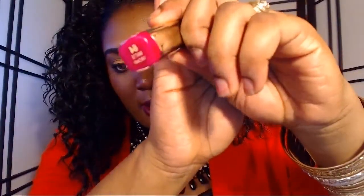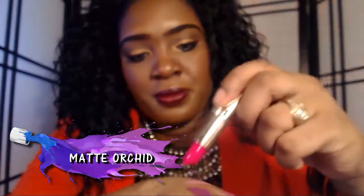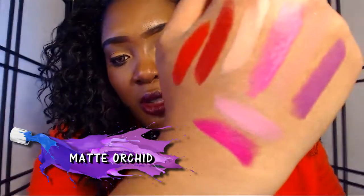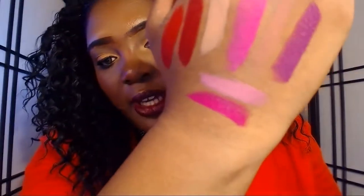The last matte is Number 64 Matte Orchid. Orchid is definitely going to be another one of my favorites — it'll probably be in a running with Diva. Matte Orchid looks so pretty. Look how gorgeous that is. This one is definitely more on the fuchsia side, whereas Diva was more — I can't quite describe it.